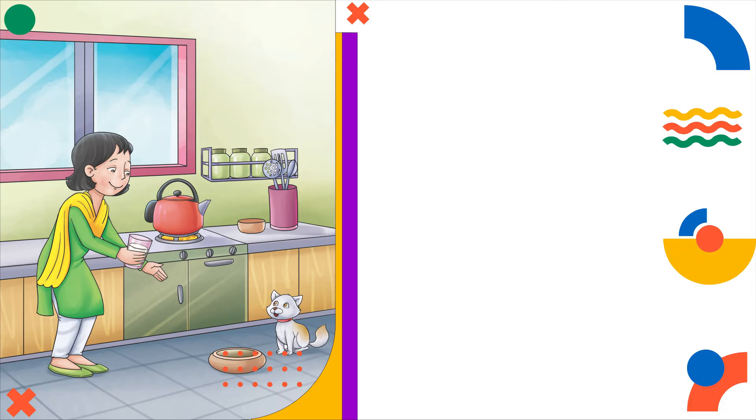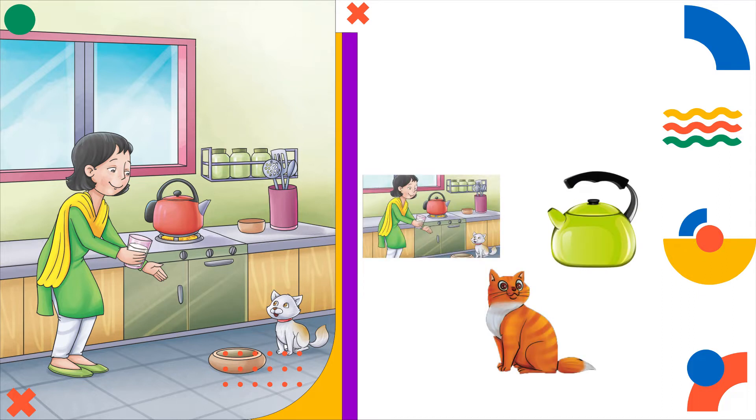Dear kids, look at the pictures carefully. Now say the names of these pictures.